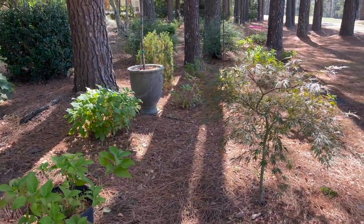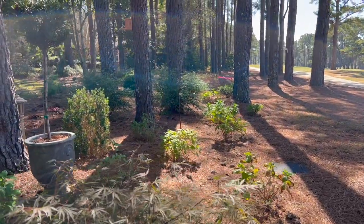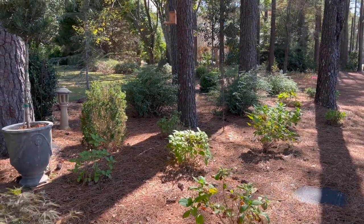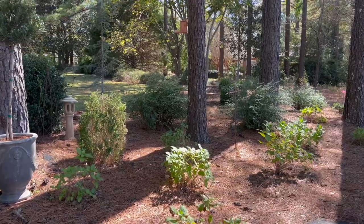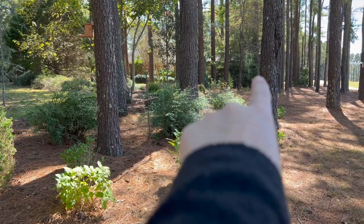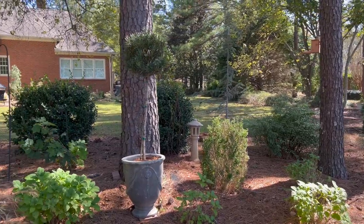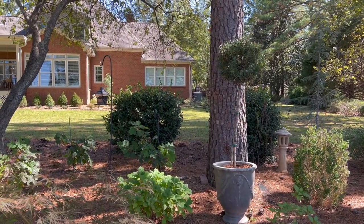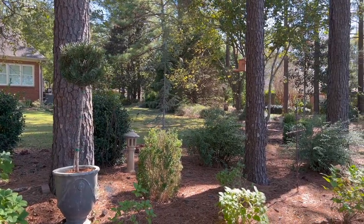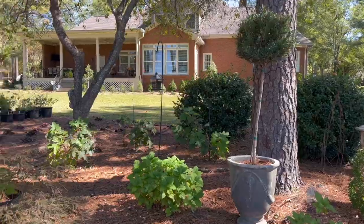We're using oakleaf hydrangeas and original Endless Summer hydrangeas. There's a Tamukiyama Japanese maple right there, and a long drift of hydrangeas here facing the golf course. Some of the plants you see were already in the landscape, like these four bridal wreath spireas — there's another one over there — plus these camellias, which bloom white. And obviously a ton of pines, which I love. The pines give a really nice dappled shade effect.